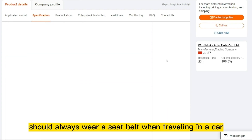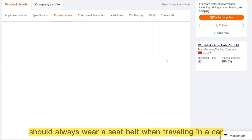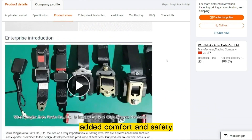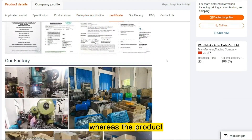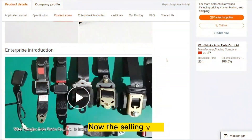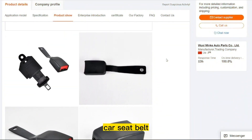Pregnant women should always wear a seat belt when traveling in a car, and a specifically designed seat belt for pregnancy can provide added comfort and safety. The product price is only $23.83, and the selling price for the Pregnant Car Seat Belt is just under $29.99.